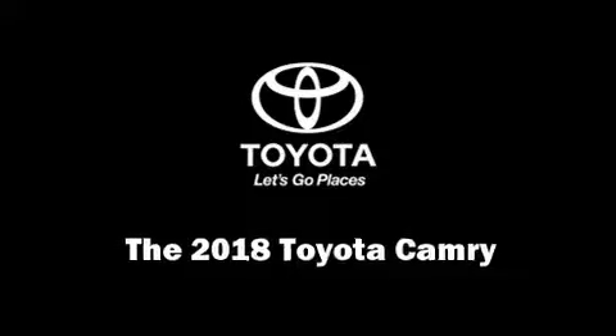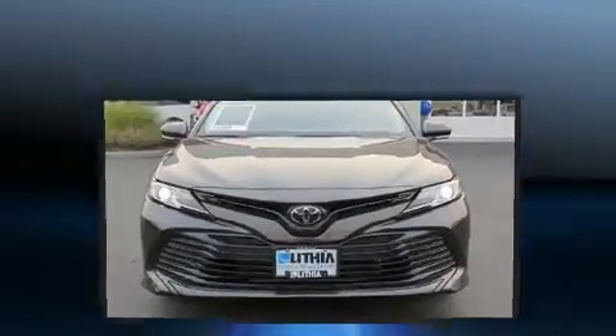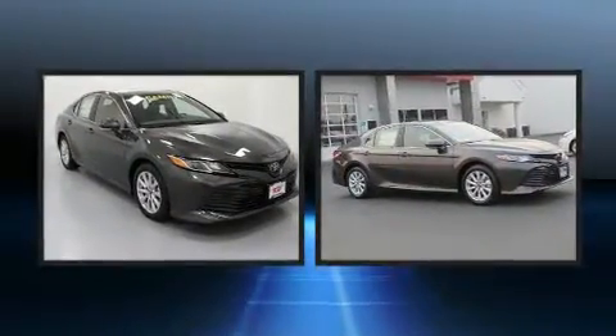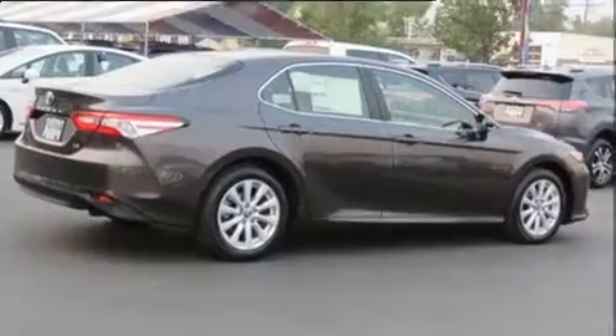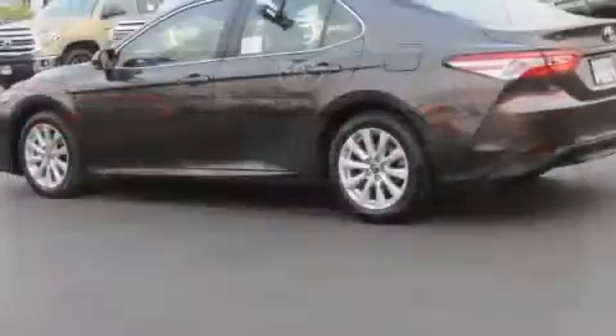Get excited about the 2018 Toyota Camry. This four-door, five-passenger sedan provides a satisfying ride for all passengers. Performance and efficiency are both prioritized thanks to the 2.5-liter four-cylinder engine, favoring both performance and efficiency.